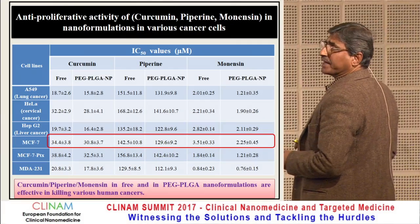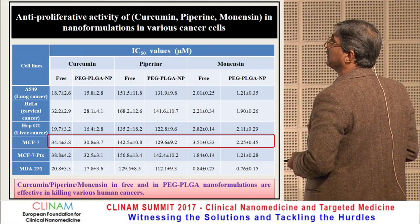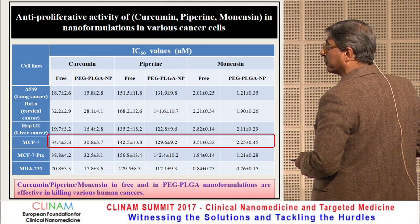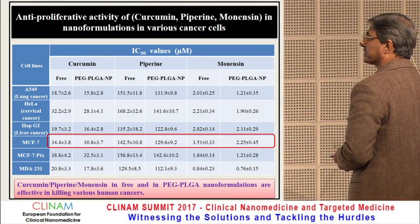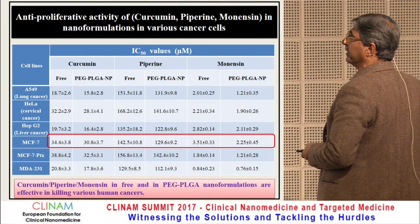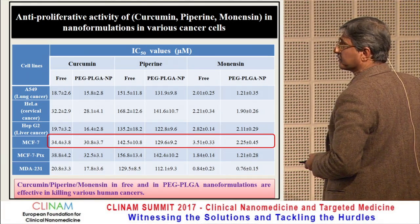We checked the antiproliferative activity of curcumin, piperine, and monensin in nanoformulation in various cancer cells. We found that curcumin, piperine, and monensin — free as well as PEG-PLGA nanoformulations — were effective in killing various cancer cells including lung cancer, cervical cancer, liver cancer, and breast cancer cells. We mainly focused on the breast cancer cell line.